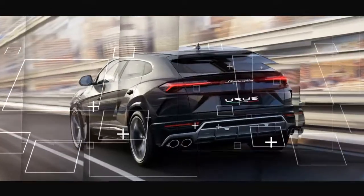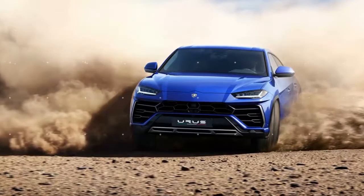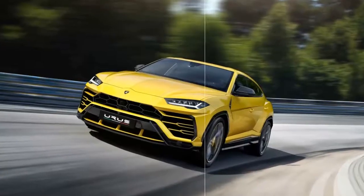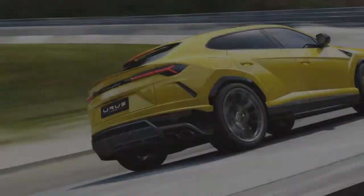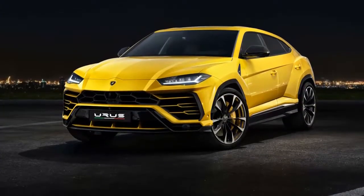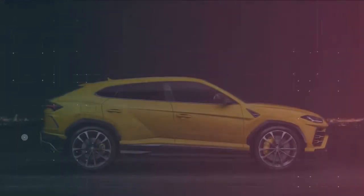Lamborghini's first SUV, the unmistakably 80s LM002, was a military-grade animal fueled by a shouting V12 motor. While it appeared to be totally odd at the time, it ended up being far-sighted given the present consistently growing array of ultra-extravagant, high-performance SUVs from the likes of Bentley, Mercedes-Benz, Porsche, Maserati, and soon, Ferrari and Aston Martin.